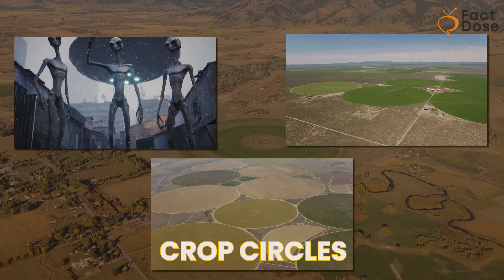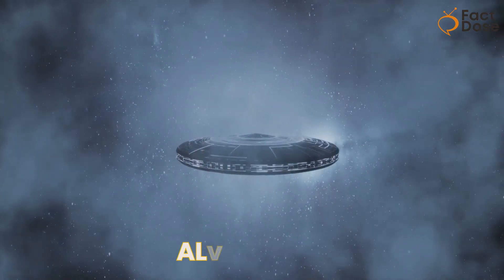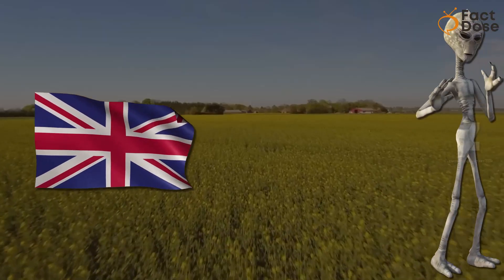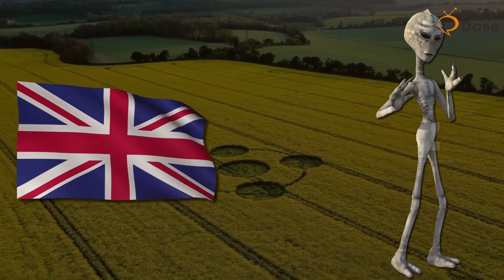Crop circles are like giant paintings on the ground. But guess what? Some folks believe that aliens in UFOs created them. How did UFOs and these cool designs get mixed up, and why is it always happening in southern England?